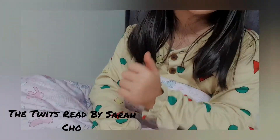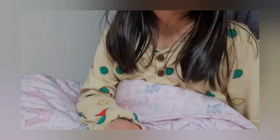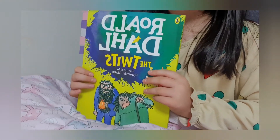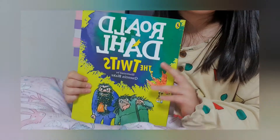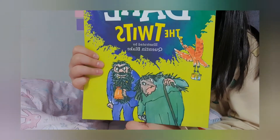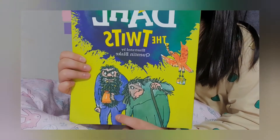Hello guys, this is Sarah again today. Today we'll be reading one of the kind of books that we never ever read. It's The Twits from Roald Dahl, illustrated by Quentin Blake. So today I just want to go really slow, and this will be Mrs. Twit, and this will be Mr. Twit.